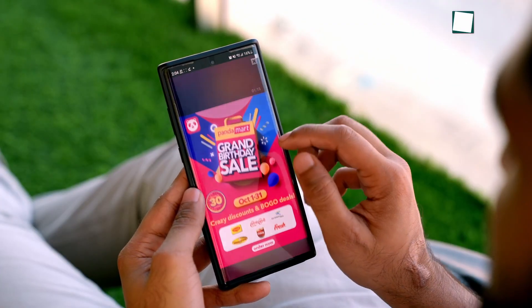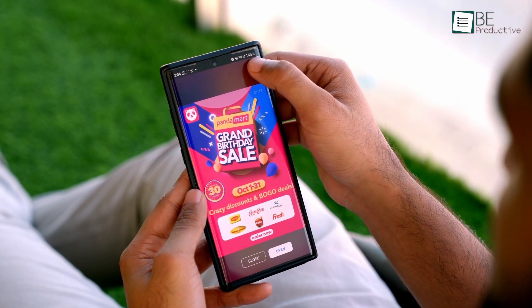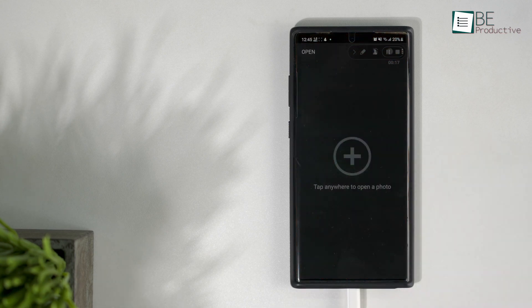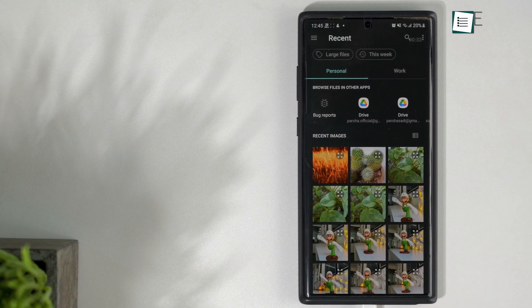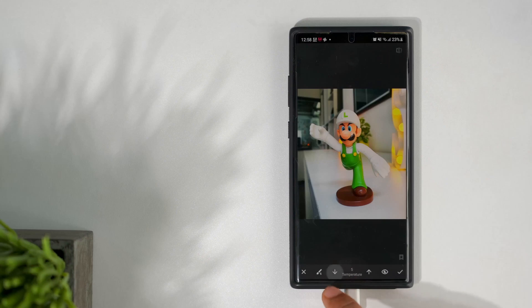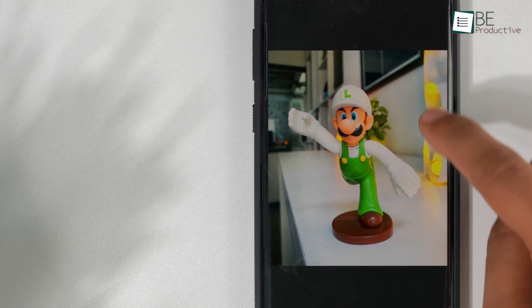The problem with most free photo editing apps is they show lots of ads that can turn off many users. But that's not the case when you have installed Snapseed. It's a completely free photo editing app developed by Google, and it offers a simple and easy-to-use interface that anyone will appreciate. While it's not the most feature-rich app on the list, it's built in a way that you can edit photos just by sliding your finger.